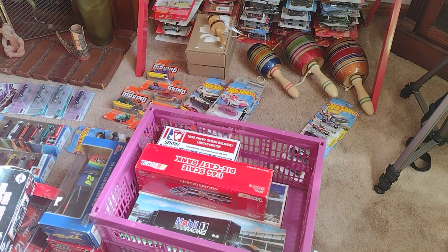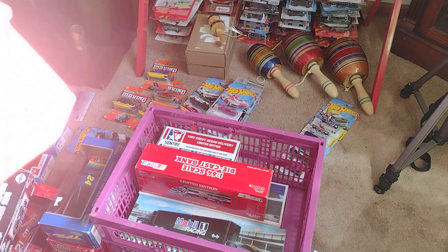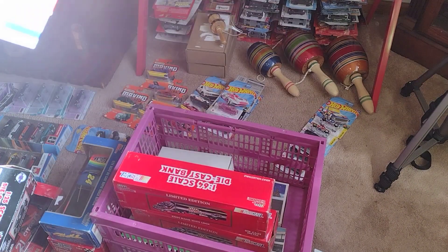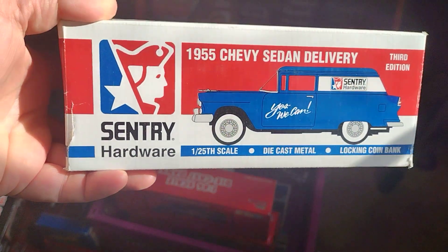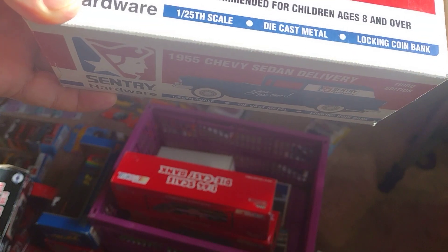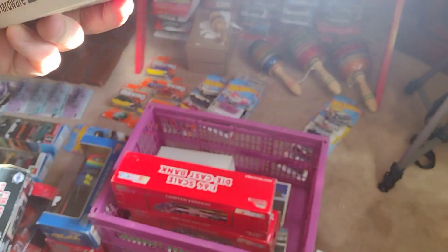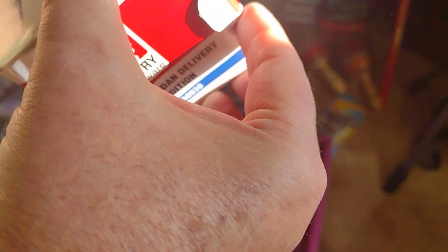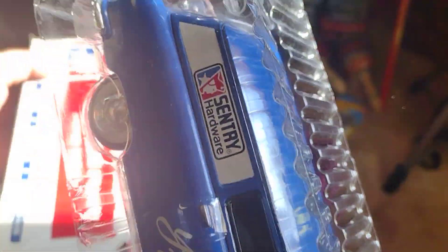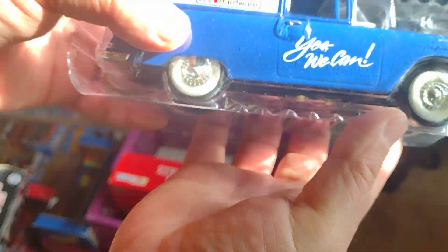I got two of these — you can see one here and then this one. Look at that — Chevy sedan delivery, limited edition. That's pretty cool, same thing. Let's see if you can see it — oh look at that. I hope I don't drop it. I see this, that looks nice.